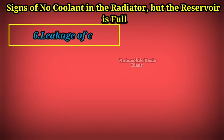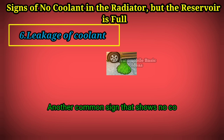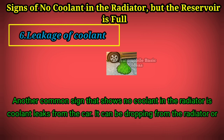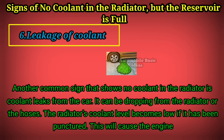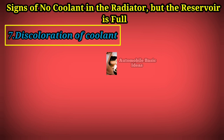Sign 6: Leakage of coolant. Another common sign of no coolant in the radiator is coolant leaking from the car, either dropping from the radiator or the hoses. The radiator's coolant level becomes low if it has been punctured. This will cause the engine to overheat because no coolant is absorbing its temperature.